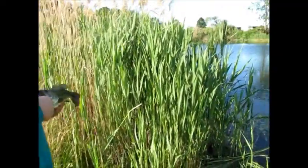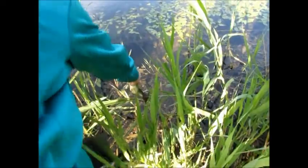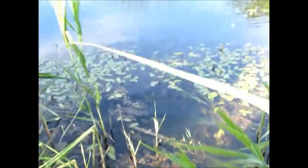Okay guys, we're getting the release. Got a nice little picture. Don't throw it, just set it nicely into the water. There he goes. Get back to you with more fish.